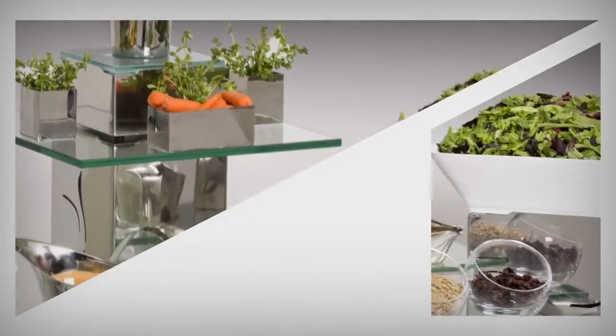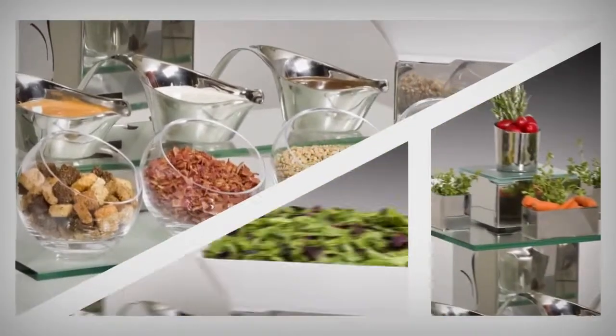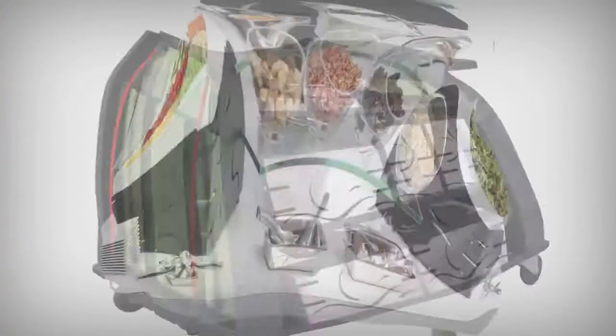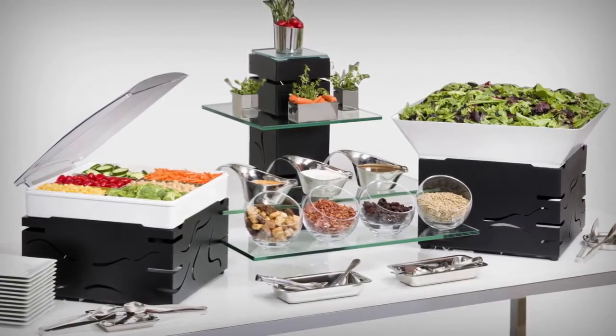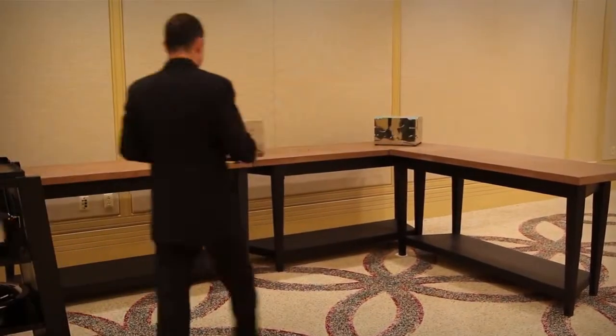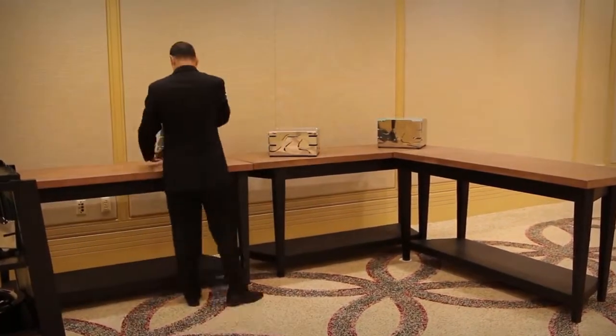The Fusion Buffet System is like no other — a complete system that starts and finishes in its own custom cart for easy storage and transportation. Once the location has been determined, setting up the Fusion Buffet System is easy and quick.